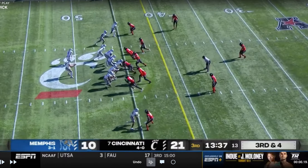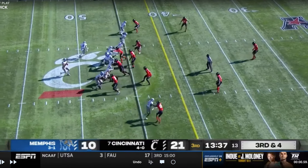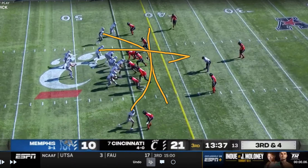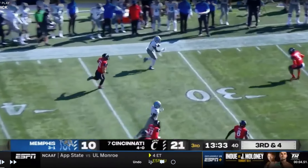Here's a little mesh play — thought they might get some man coverage from Cincinnati. You've got the mesh, then the back kind of wheeling out of the backfield. With that going on, you get caught up a little bit. If they're playing man, the linebacker is probably matching the back since he was number four to that side. Get him caught up in all that traffic, get him the ball in a hurry, and make a big play.